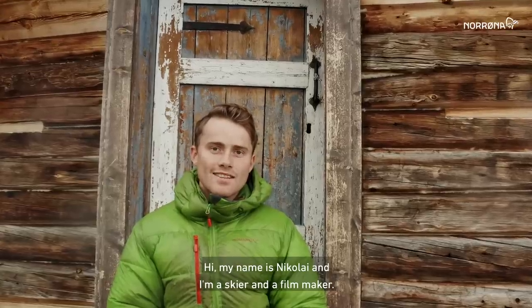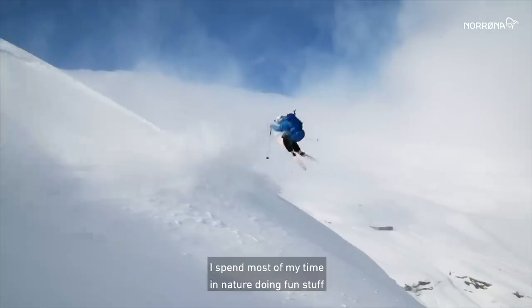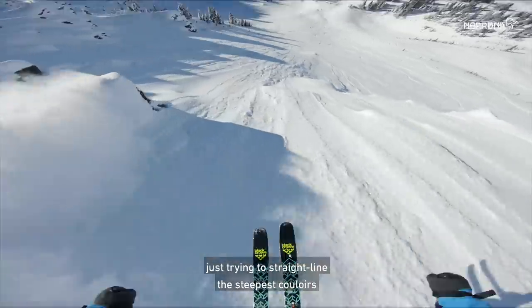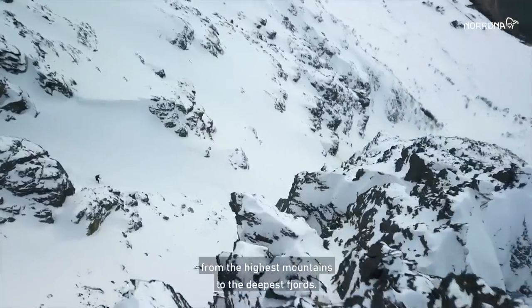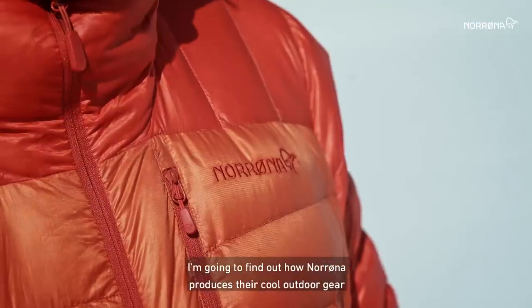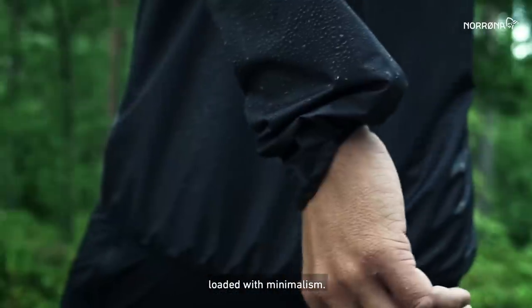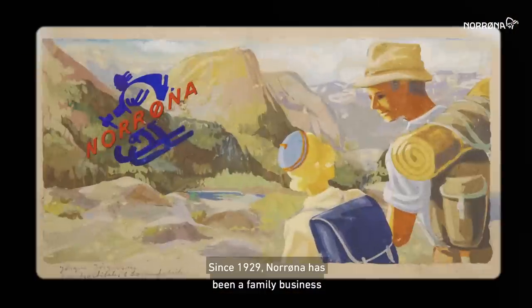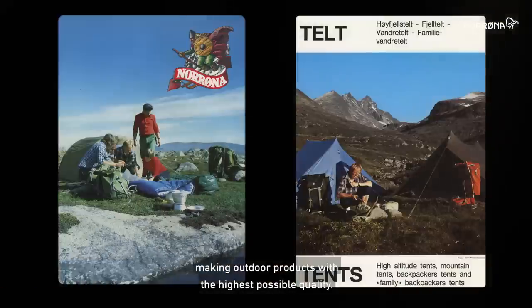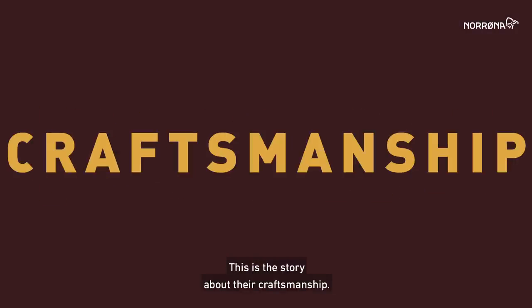Hi, my name is Nikolai and I'm a skier and a filmmaker. I spend most of my time in nature doing fun stuff, just trying to straight line the steepest couloirs from the highest mountains to the deepest fjords. I'm going to find out how Norrøna produces their cool outdoor gear loaded with minimalism. Since 1929, Norrøna has been a family business making outdoor products with the highest possible quality. This is a story about their craftsmanship.